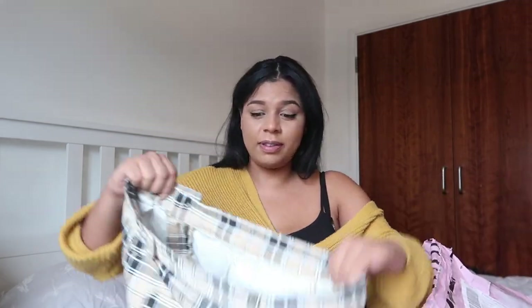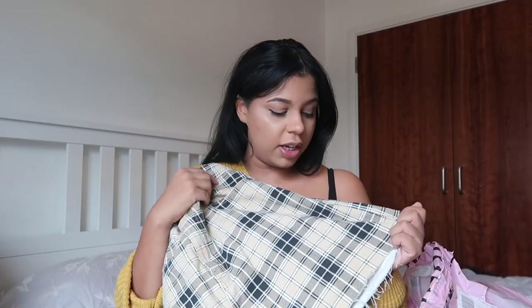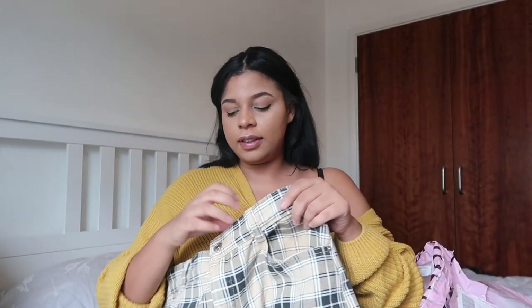Moving into Pretty Little Thing. I did two orders because when they sent out the first one, one of the items was out of stock, so I had to buy a different version — that's why there are two parcels. Starting with the first one that arrived: it's a nice beige checkered skirt. This is more for casual days because I do know it's a bit short — a lot shorter than I thought — but it'll be for casual Fridays.